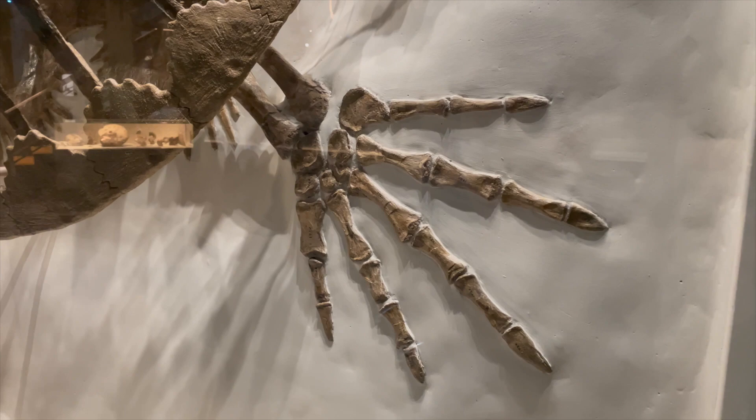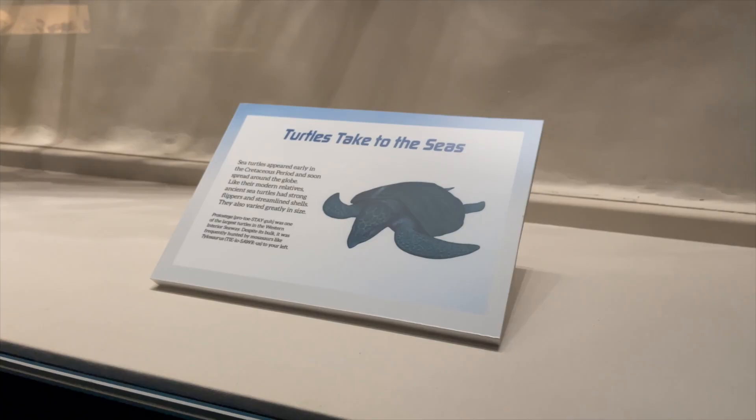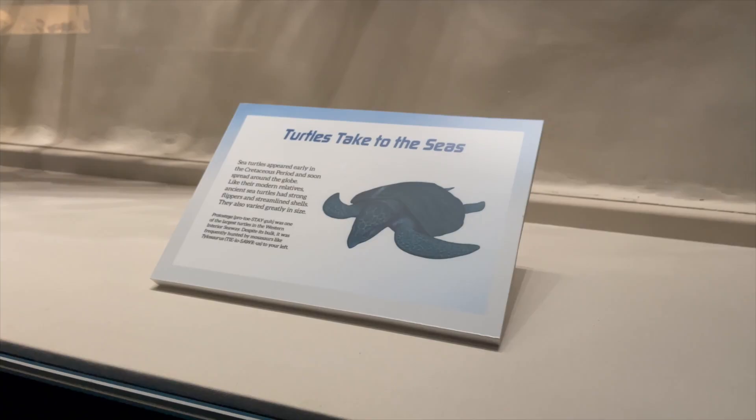Protostega had large flippers to maneuver through water like modern sea turtles, and was an omnivore, meaning it ate both plants and meat. Scientists believe that Protostega would have laid eggs on land like modern sea turtles, which you can imagine would be quite a feat for an animal this size. Check out this fascinating fossil on your next visit to the Carnegie Museum of Natural History.